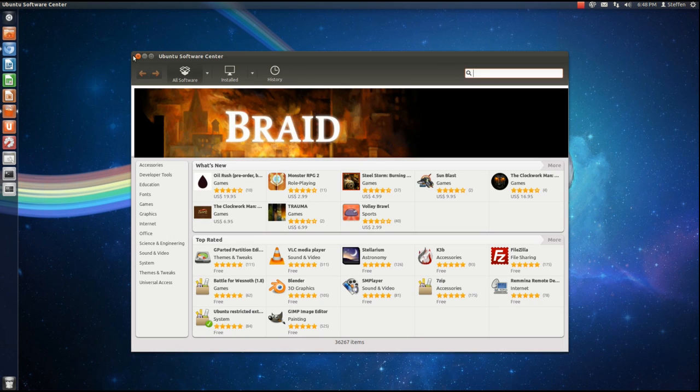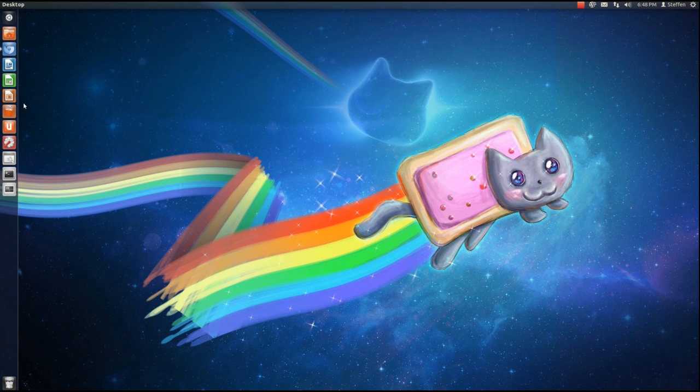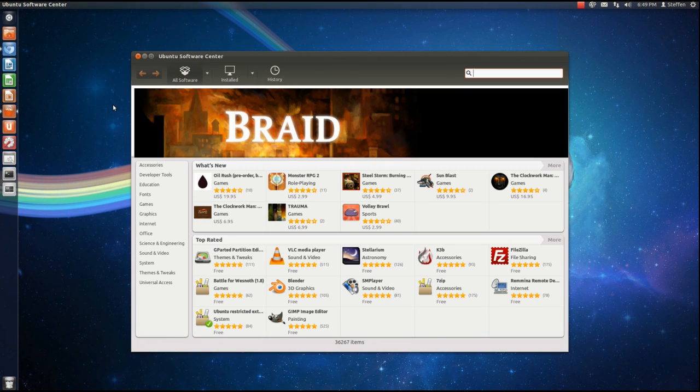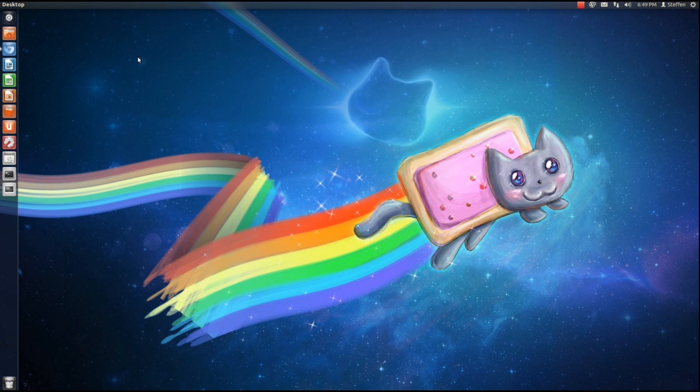There we go, it takes a lot of time. Now let's open the Software Center again and see if it has helped. A little bit, yeah. So this is what this neat little application, preload, does. That's it.